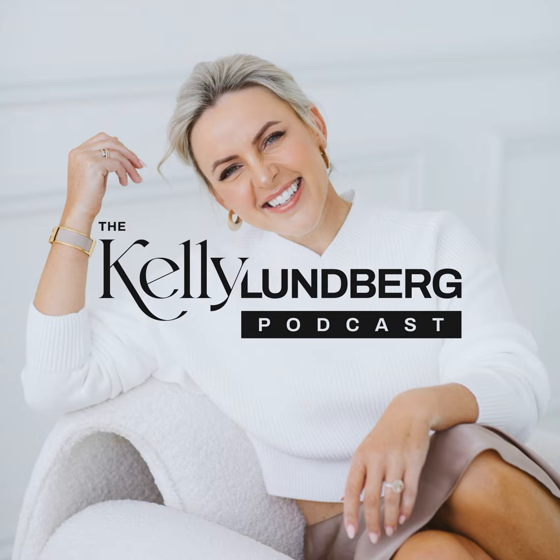Creating content is super time-consuming, but it is actually a super successful marketing strategy. Hello and welcome to another Kelly Lindbergh podcast. I'm your host, business mentor, personal brand and style expert on a personal mission to inspire a minimum of five people a day.